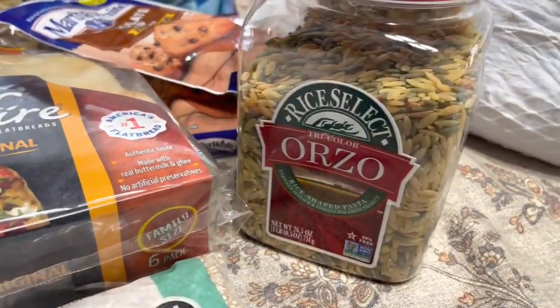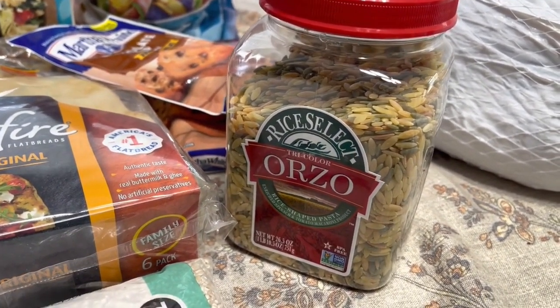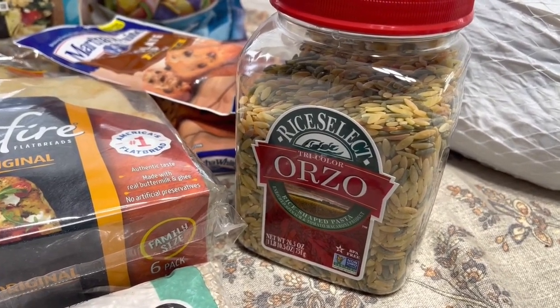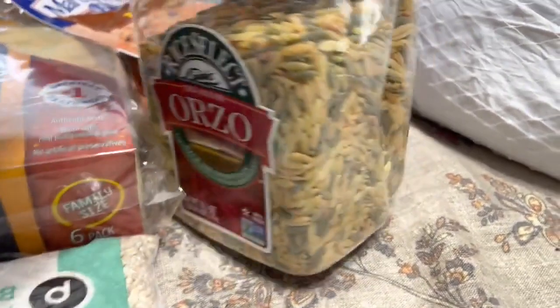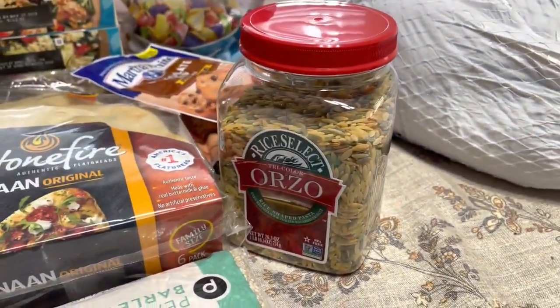This is the only Orzo I've been able to find. It was like $10 for this, but I can't find the cheaper boxes of pasta like that anywhere else. I have two recipes that I needed it for, so I went ahead and grabbed it. I was not happy to pay $10 for that because it is just pasta, but I can't find it anywhere else.